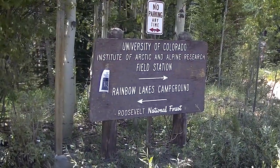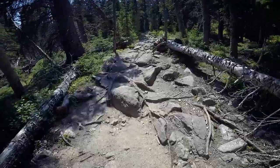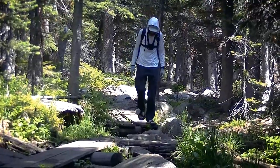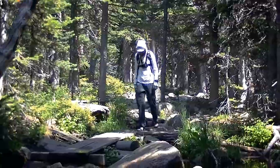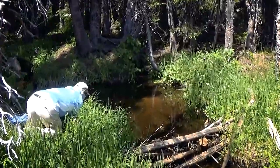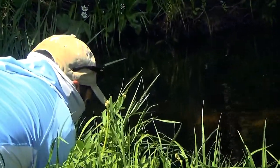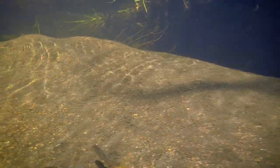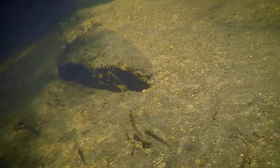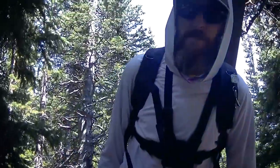We are headed to Rainbow Lakes Camp. We are not going to camp but we are going to fish the lake. We made it to Rainbow Lake. Let's go fishing.